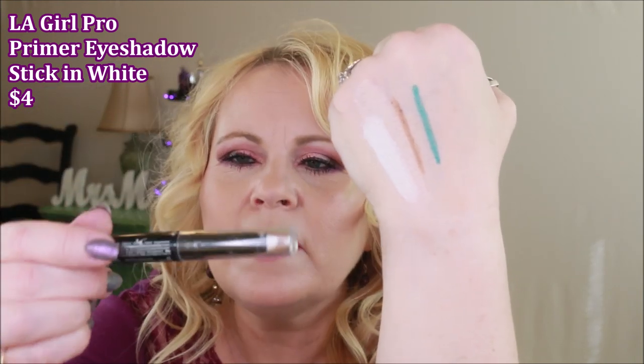The next product — their Pro HD Eyeshadow Primer — is very much like the NYX milk jumbo pencil that a lot of people used a while ago. As far as longevity of eyeshadow, I don't see that working too much, but I love the way it puts down a white coat. It also comes in cream if you don't want white. It does a great job covering lid discoloration, but as an eyeshadow primer that truly grips your shadow all day, it does an okay — not fantastic — job.